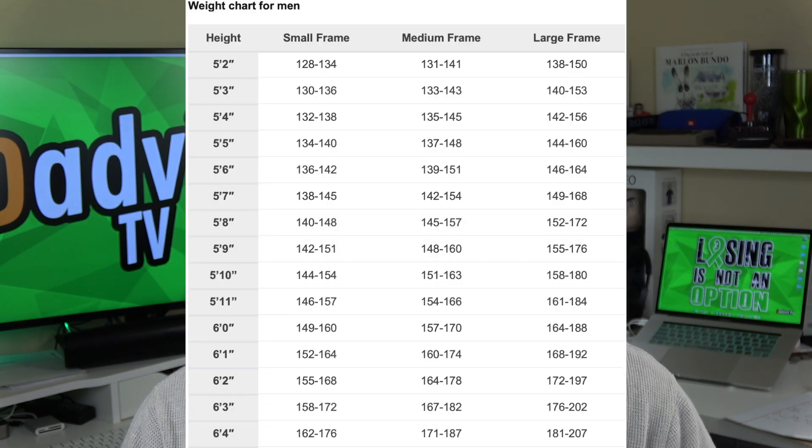Here is the chart for men. I'm a six-foot-tall male, so I go down to six foot. I'm a medium frame, so I go over to medium right there in the middle, and there is my ideal weight. Now I wish I weighed that — I don't. I've got some work to do. But my protein calculation is based on my ideal weight, not what I weigh today.